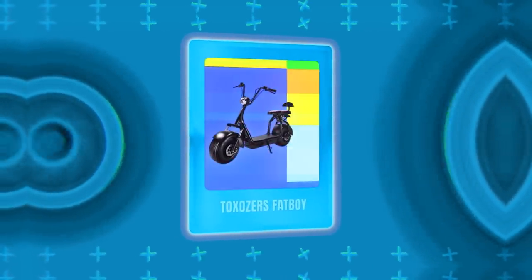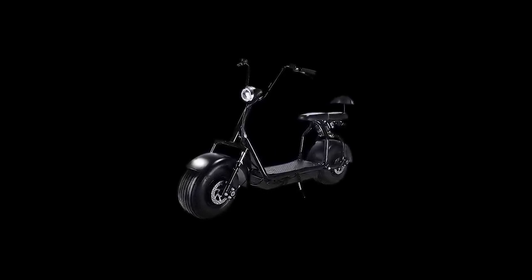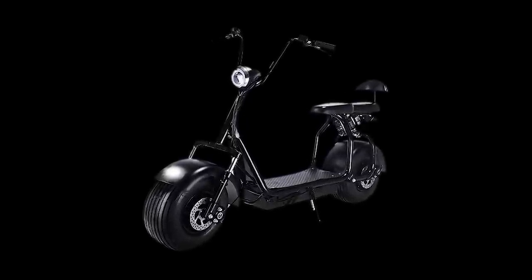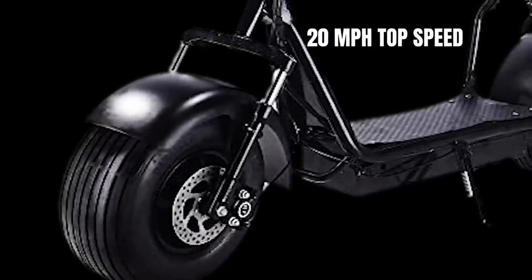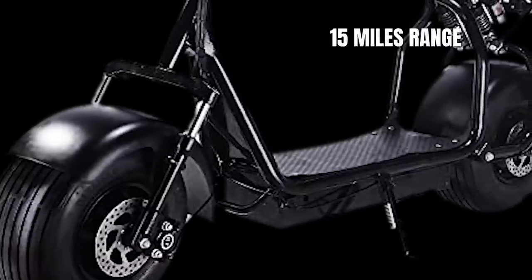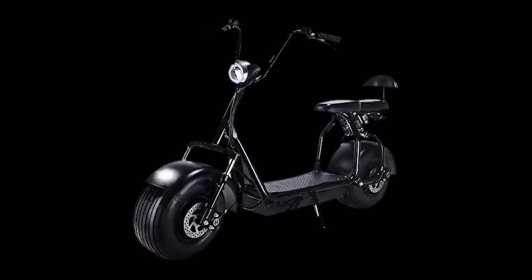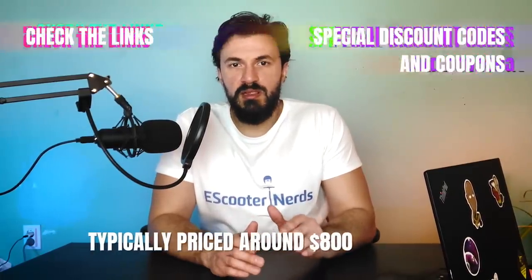Next we have the Toxosers Fatboy. This fat boy takes the title of the lightest fat tire electric scooter, weighing around 100 pounds. Of course that's not a small amount of weight, but when it comes to fat tire scooters, most of which weigh well above 120 pounds, this can be considered lightweight. What makes it different is the 800-watt motor in the rear, giving it a top speed of 20 miles per hour. The 48-volt battery provides a range of 15 miles, and the pneumatic tires are 15 inches in diameter and 16 inches in width. The battery range is the weakest point of the scooter, but we can't have both lightweight and big range. The Toxosers Fatboy is usually priced less than $800.